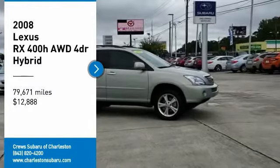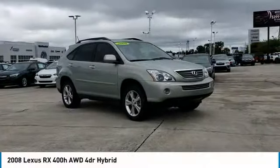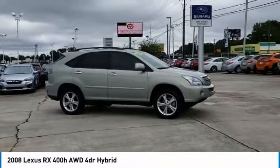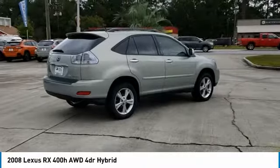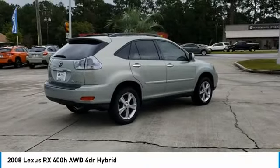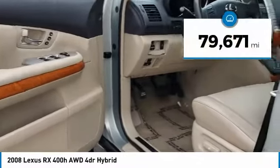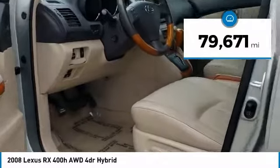Looking for the right vehicle? Check out the 2008 RX400H. The Lexus RX400 Hybrid is an inviting blend of performance, fuel economy, comfort and luxury, and is priced below $15,000. This vehicle has less than 80,000 miles.